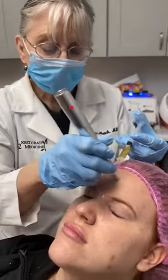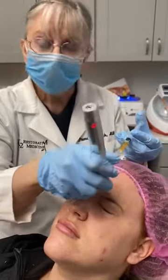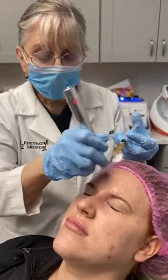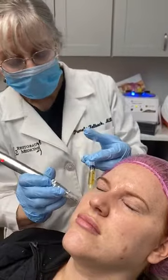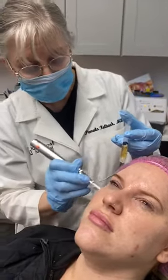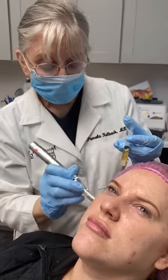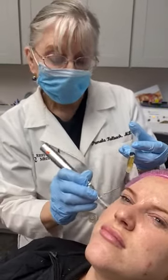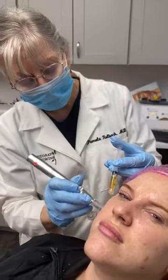If you would like to have a skin rejuvenation and just improve the quality of your skin, give us a call at K2 Restorative Med Spa. This is called a vampire facial. Kim Kardashian made this procedure famous, and it really gives you wonderful results. You can call us at 205-255-1232. We'd be very happy to see you. Thank you.